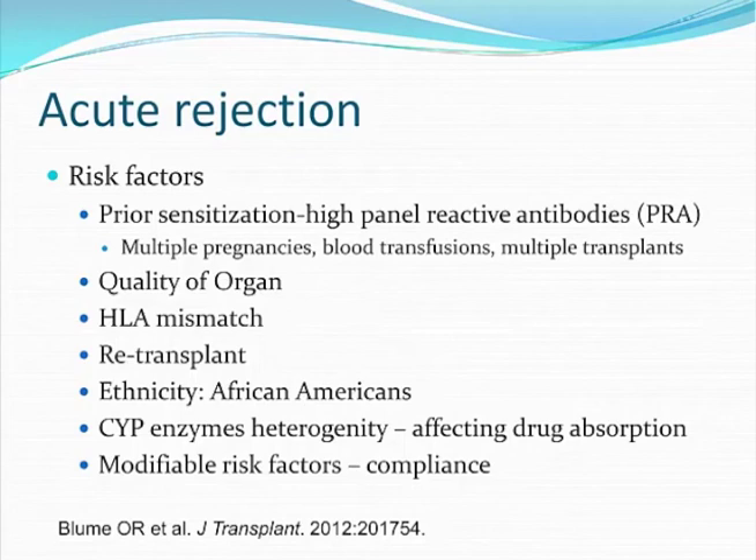The next part is the quality of the organ, which I've already touched upon, and I'll go into more detail in the next couple of slides. The next part is, of course, HLA typing. An increased number of HLA mismatches between the donor and the recipient leads to an increased risk of acute antibody-mediated rejection.